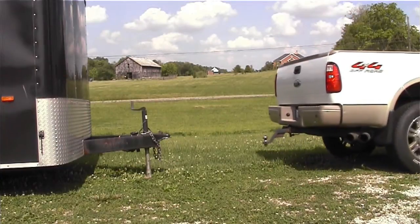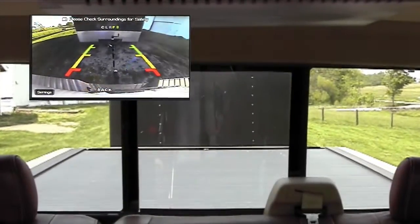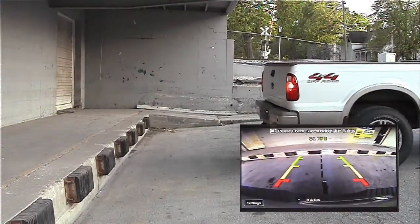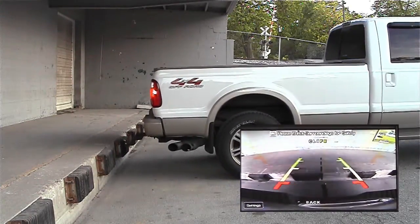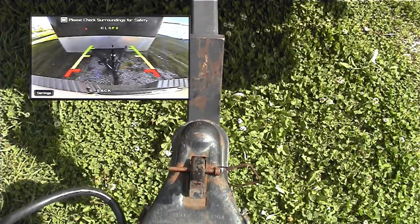Backup cameras have been around for a while. They're great because they provide a convenient view behind the vehicle when the vehicle's load or the vehicle itself creates a limited field of view. Backing up is more precise, and now you can hitch a trailer without having to walk back and forth trying to line it up.